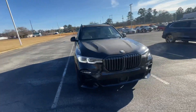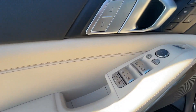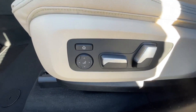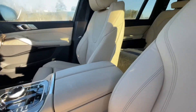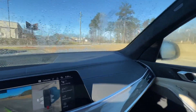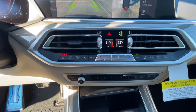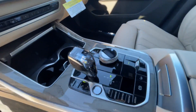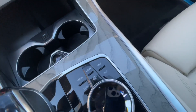Now let's hop into the interior. Here we are in the interior — this is our beige on black. You have your power controls here for your windows, and your power controls for your seats here. You have this nice crystal finish here with that executive package, looks very nice.